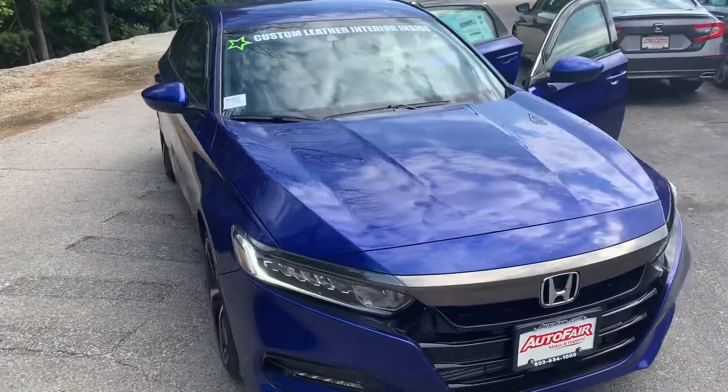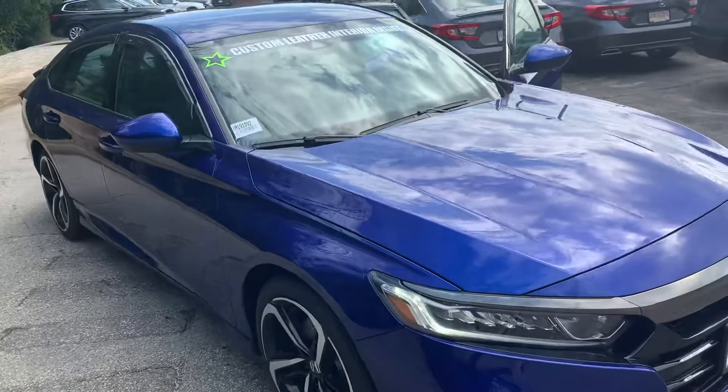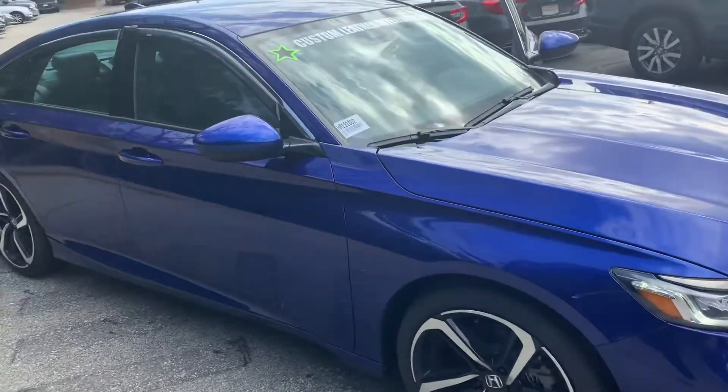Hi Jason, Janelle here over at AutoFair Honda with the 2019 Honda Accord Sport that you showed interest in.